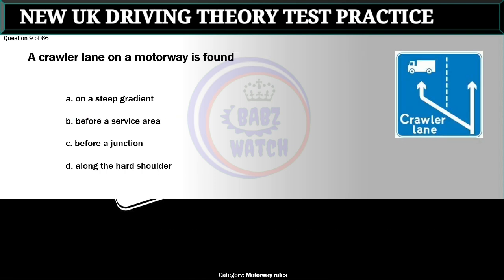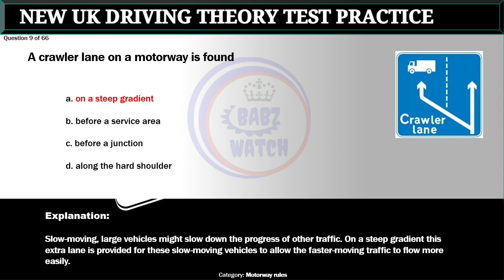Question 9 of 66. A crawler lane on a motorway is found: A. On a steep gradient. B. Before a service area. C. Before a junction. D. Along the hard shoulder. The correct answer is A: On a steep gradient. Slow moving large vehicles might slow down the progress of other traffic. On a steep gradient, this extra lane is provided for these slow moving vehicles to allow the faster moving traffic to flow more easily.